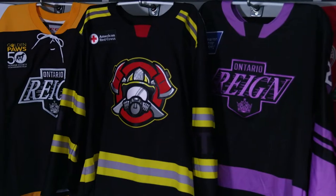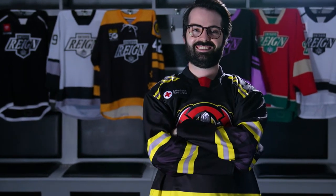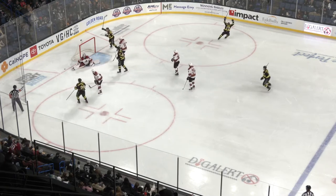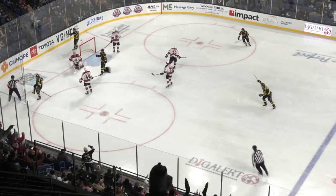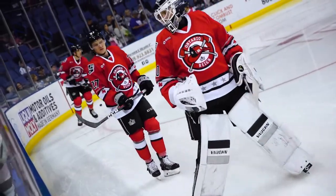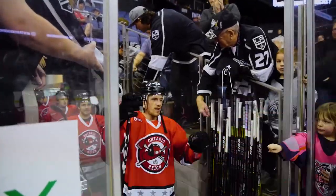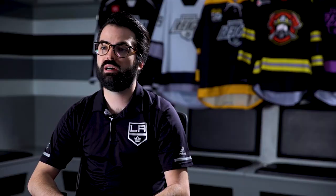My favorite jersey we've designed for the Reign is probably this year's First Responders Night jersey. It's a firefighter-inspired jersey — it's sort of the second version of this jersey we've done. It was great to take it from what we did the first year, the all-red version with the stars, and elevate that logo as I've gotten better, and then elevate the style of the jersey to work with the CCM QuickLight jersey template that we use now. My design process for the First Responders jersey actually starts months before the season started.